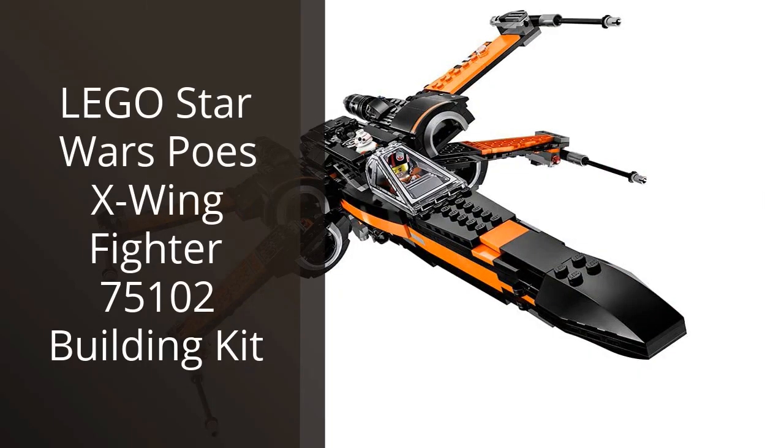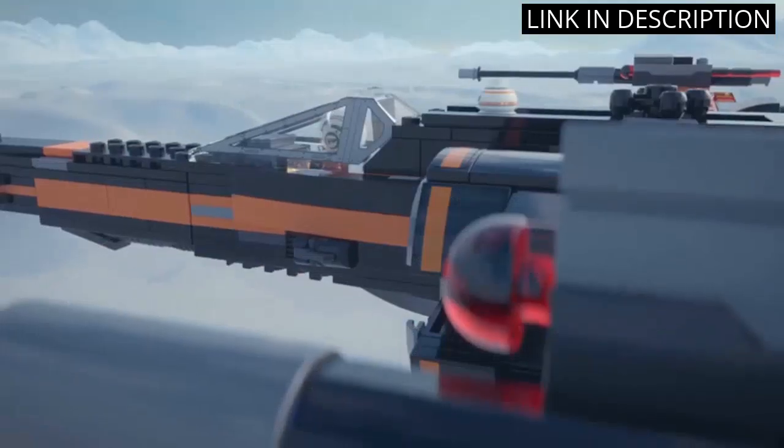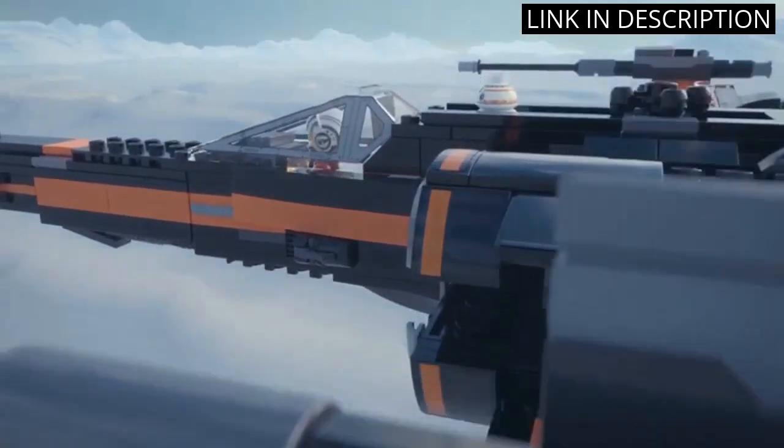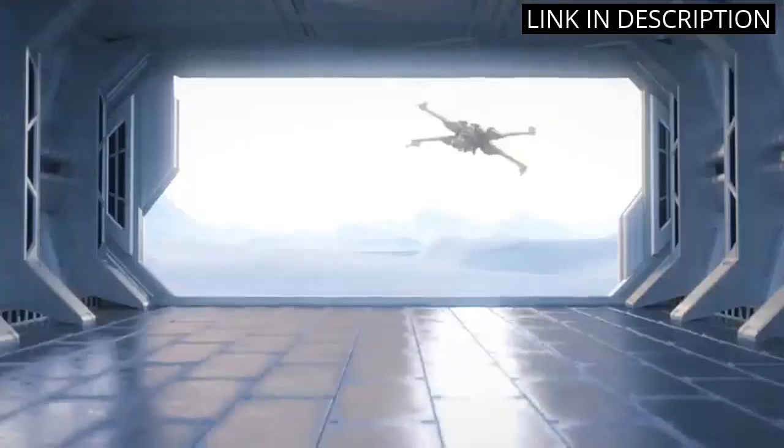I recently purchased the LEGO Star Wars Poe's X-Wing Fighter 75102 Building Kit and I couldn't be happier with it. The set comes with all the pieces necessary to build a highly detailed and intricate X-Wing Fighter. The instructions were easy to follow and the finished product is impressive.